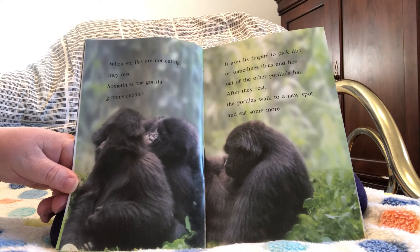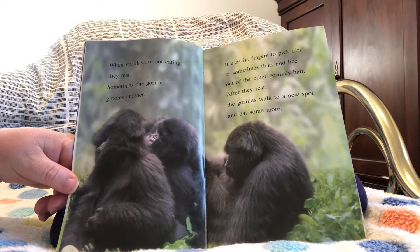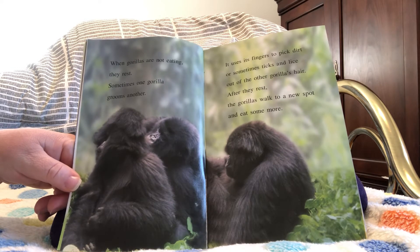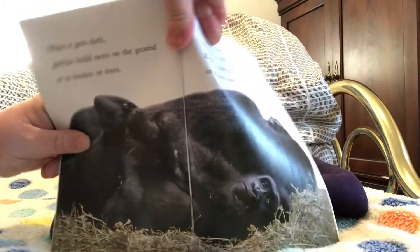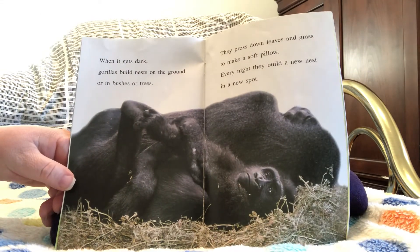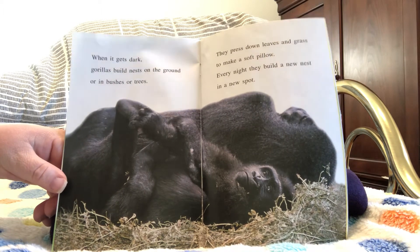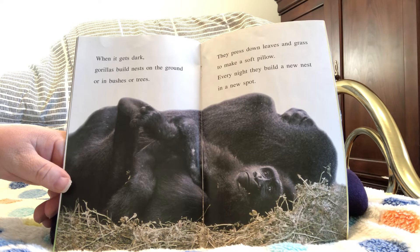When gorillas are not eating, they rest. Sometimes one gorilla grooms another, using its fingers to pick dirt or sometimes ticks and lice out of the other gorilla's hair. After they rest, the gorillas walk to a new spot and eat some more. When it gets dark, gorillas build nests on the ground or in bushes or trees, pressing down leaves and grass to make a soft pillow. Every night they build a new nest in a new spot.